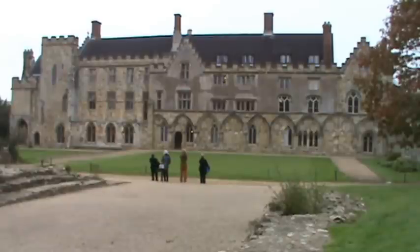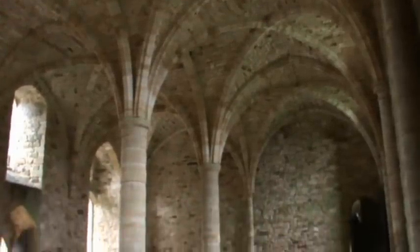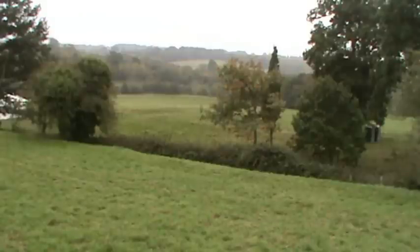Here we've got the Abbot's Great Hall and library. And that's looking at the dormitory on the side. We're inside the dormitory now. We're going to look at the latrine, and across the front. Now we're looking down onto Abbey School.